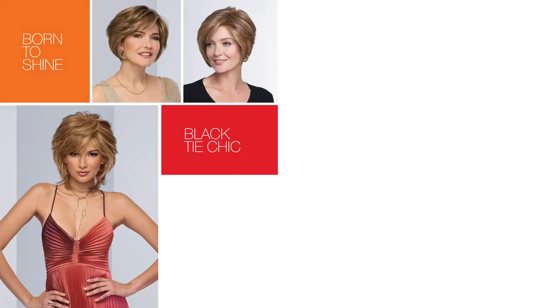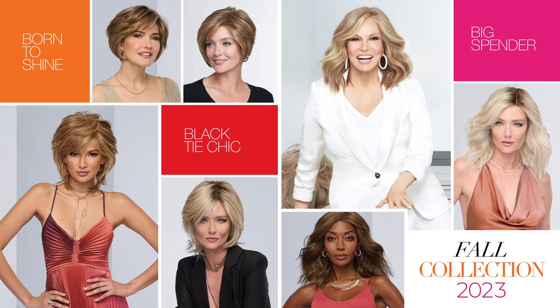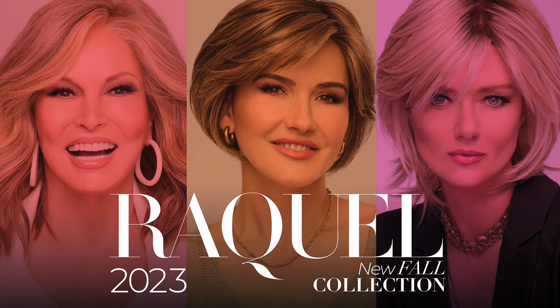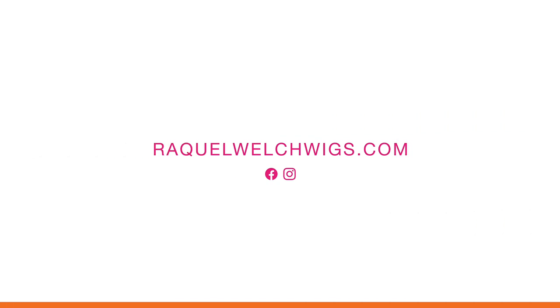From special events to everyday style, from day to night and from every angle, you'll love the way you look wearing a Raquel Welch Signature Collection wig.